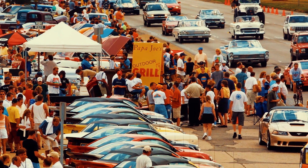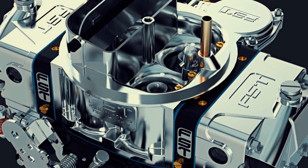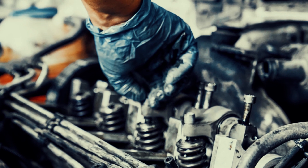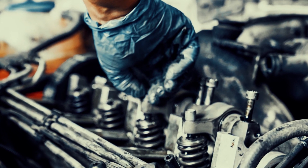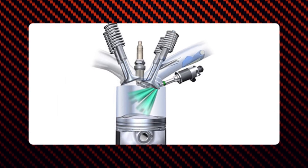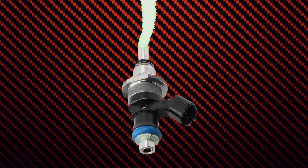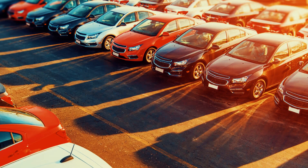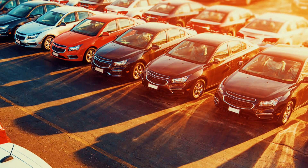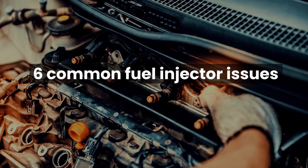Hello dear viewers. Traditionally, the carburetor controls the fuel-air mixture in an engine; however, it has a major disadvantage. After the advent of fuel injectors, car manufacturers found the tool to rectify the issue plaguing cars for decades. Fuel injection is the introduction of fuel into a car's combustion chamber, achieved through fuel injectors which inject the right quantity of fuel into the engine for it to run smoothly. All modern cars are equipped with fuel injectors, and their optimal operation is critical. In this video, I've listed six common fuel injector issues that car owners face and their solutions.